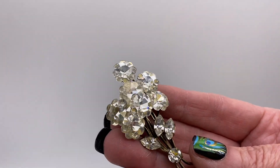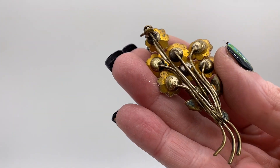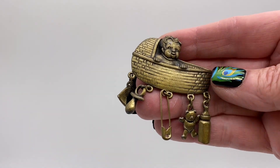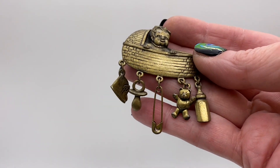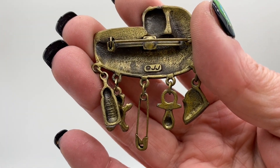Gold tone with crystal flower cluster, that one looks like an older one. Old baby in a carriage with little baby charms, that one is signed JJ.